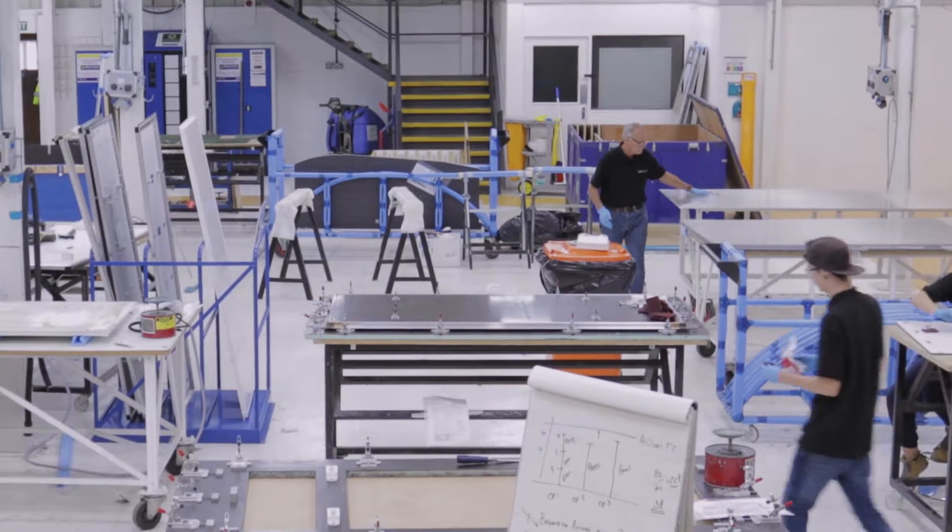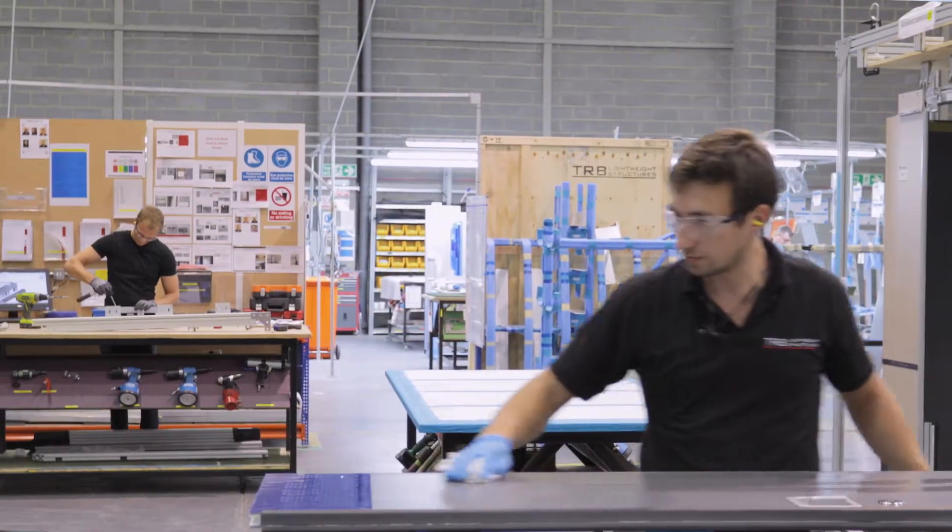At TRB we consider ourselves specialists in composites. We've been working with them for over 60 years now and we've been very fortunate to work on some very high profile architectural designs up in London.